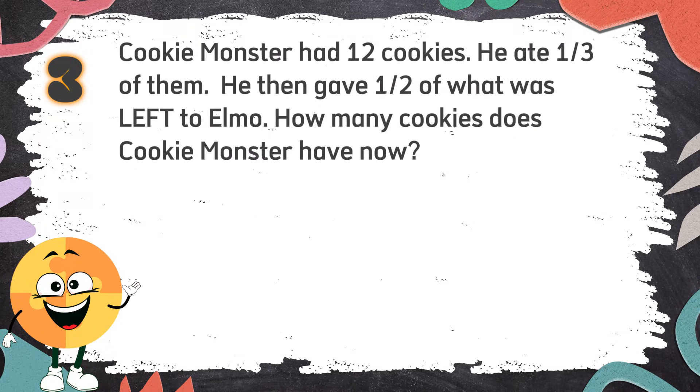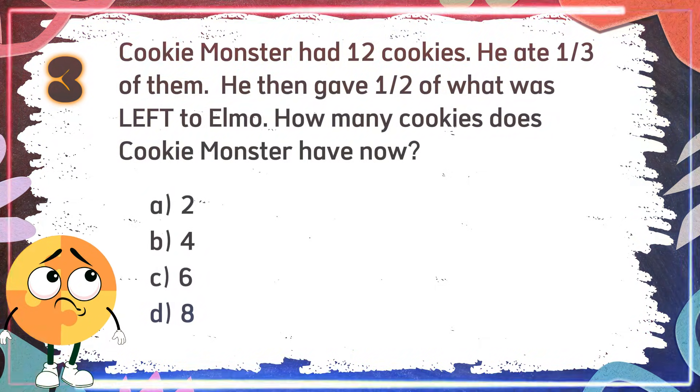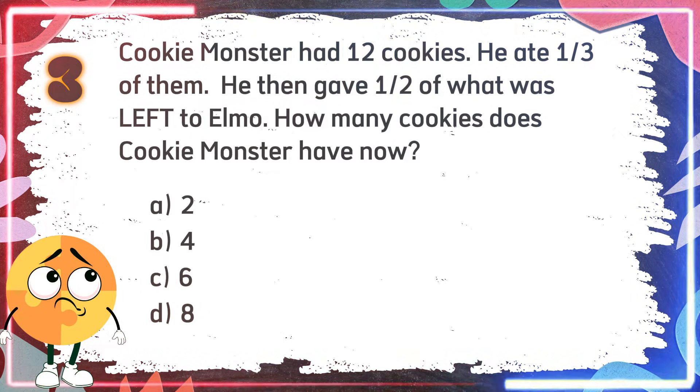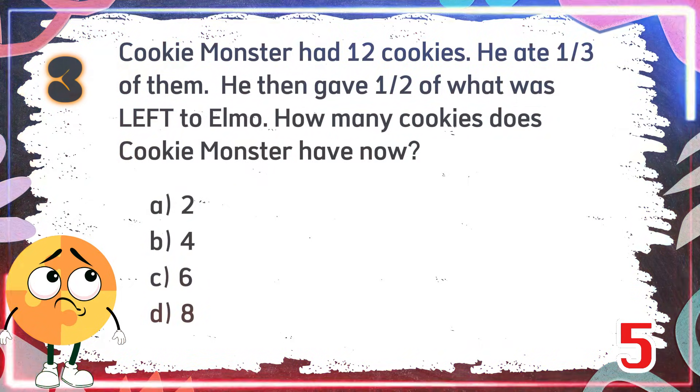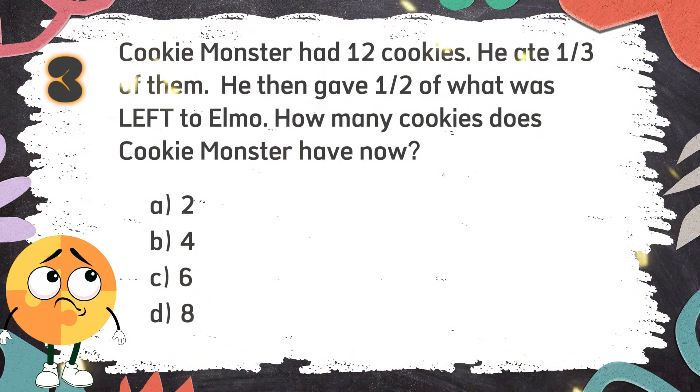Number 3. Cookie Monster had 12 cookies. He ate one third of them. He then gave one half of what was left to Elmo. How many cookies does Cookie Monster have now? Again, Cookie Monster had 12 cookies. He ate one third of them. He then gave one half of what was left to Elmo. How many cookies does Cookie Monster have now? The choices are: A. 2. B. 4. C. 6. D. 8. The correct answer is B: 4.